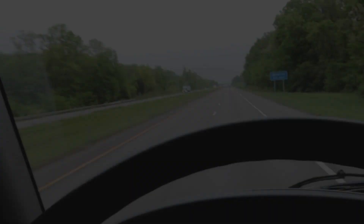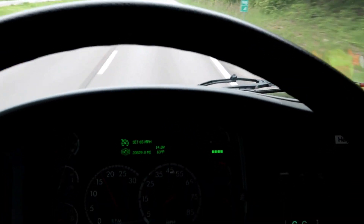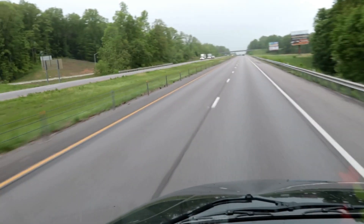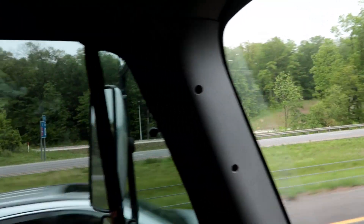Everything good? Everything's good. After setting up all the brakes, doing all the hookups and everything, we're on the road. We're heading to Mobile, Alabama and on to Birmingham.